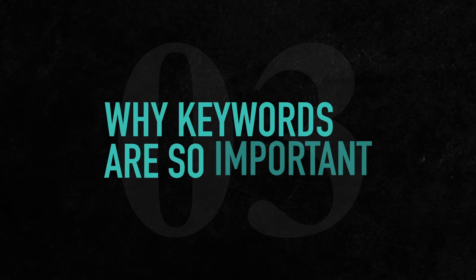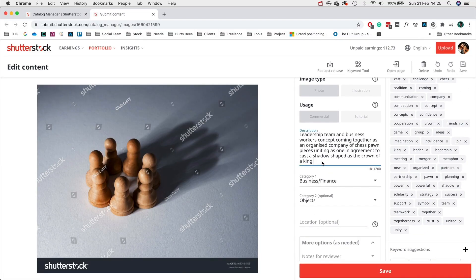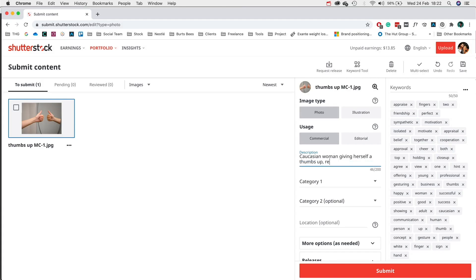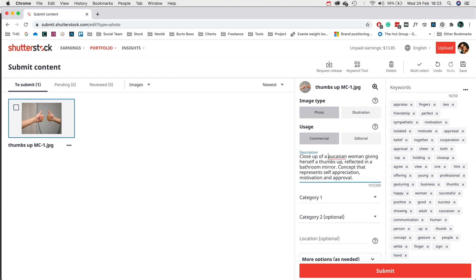Your success on Shutterstock will be dependent on two things: high quality images and keywords. Keywords are essentially how your customers will find your images, so it's integral to get right when uploading. There are two main factors for getting your images discovered: the description, which allows you to have a total of 200 characters, and then keywords, where you can add up to 50. Make your titles as accurate and descriptive as you can, answering the main questions of who, what, where, when and why. Be as specific as possible and try to use all 200 characters, and the same goes for keywords — you've got 50, so use them all.